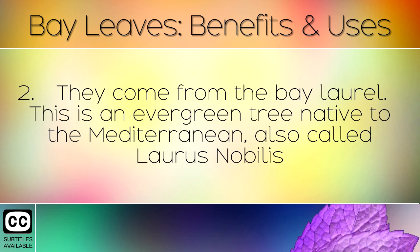They come from the bay laurel. This is an evergreen tree, native to the Mediterranean, also called Laurus nobilis.